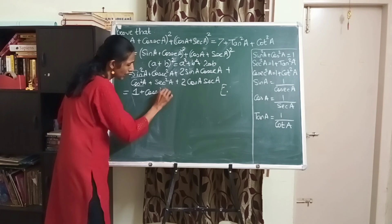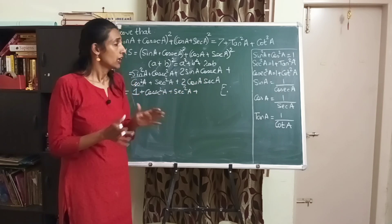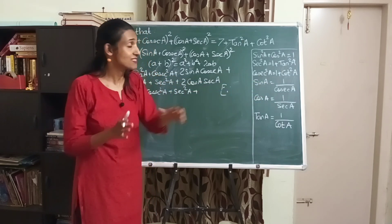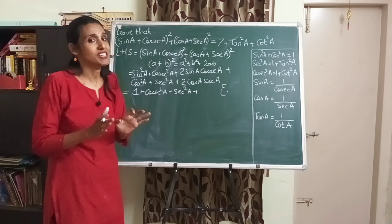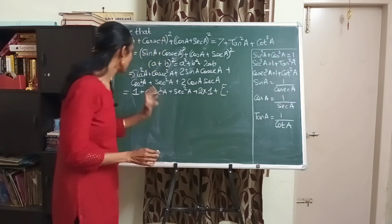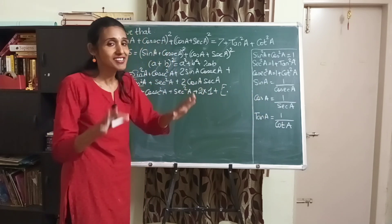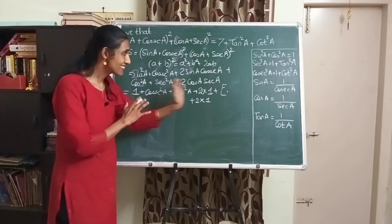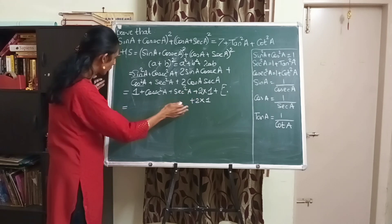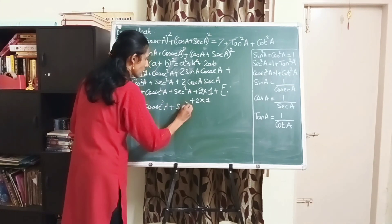Now, for 2·sin a·cosec a: since cosec a = 1/sin a, we get sin a · cosec a = 1, so 2·sin a·cosec a = 2. Similarly, cos a · sec a = 1, so 2·cos a·sec a = 2. In one step we've applied several formulas — make sure you write them down. So 1 + 2 + 2 = 5. We now have 5 + cosec² a + sec² a.